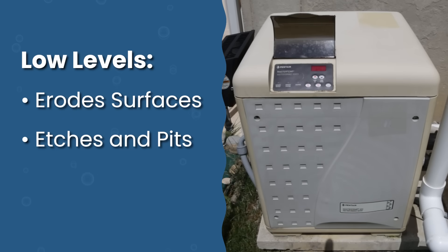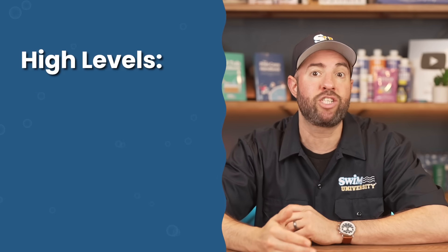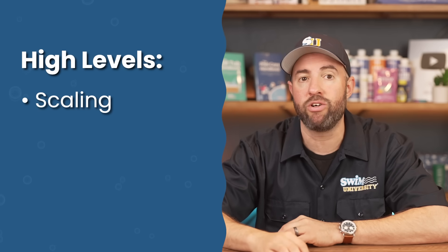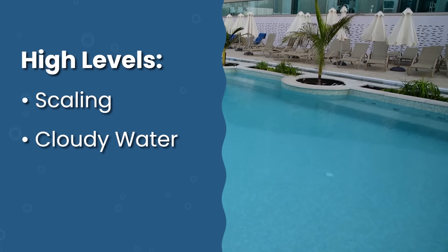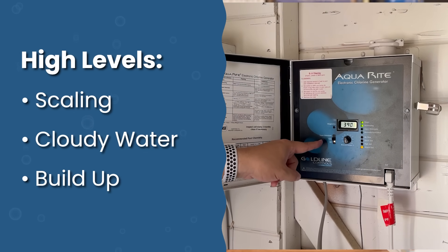Low calcium can also damage metal components like salt cells and heaters. On the flip side, if your water has too much calcium, it can start depositing that extra calcium as white, chalky buildup on your pool surfaces and equipment. This can also cause cloudy water, clog your filters, heaters, salt systems, and plumbing over time.